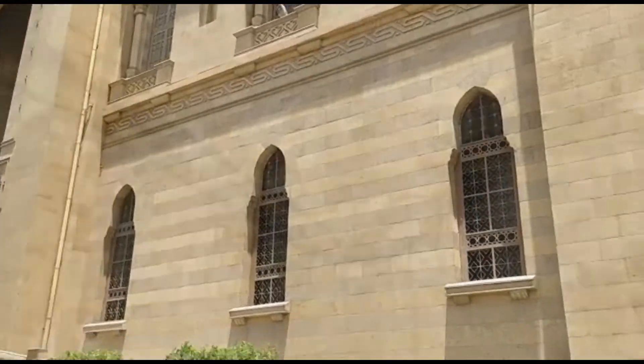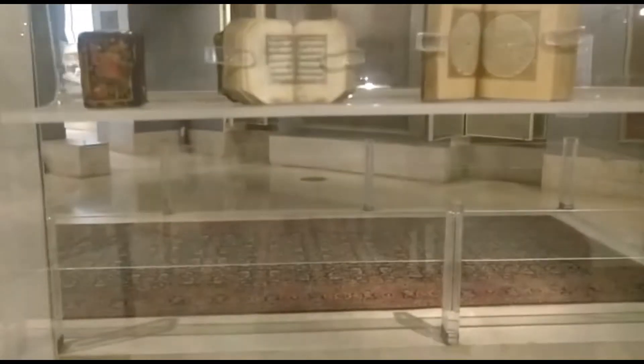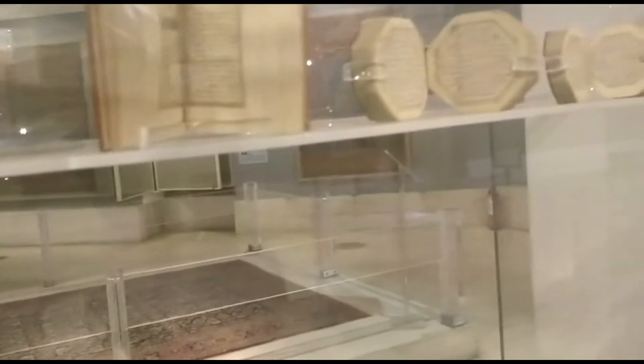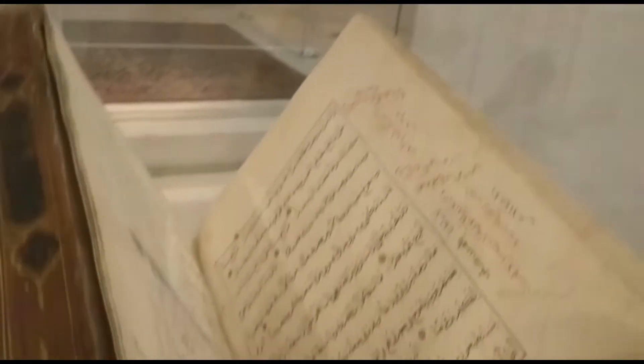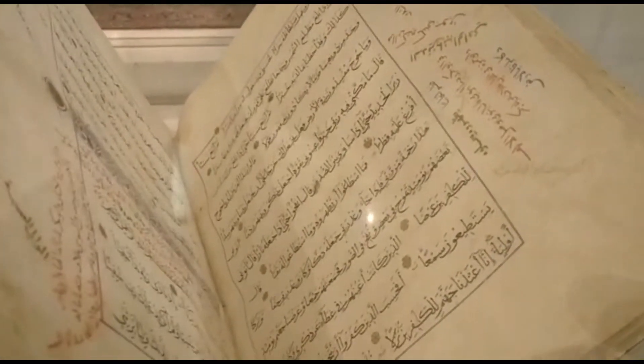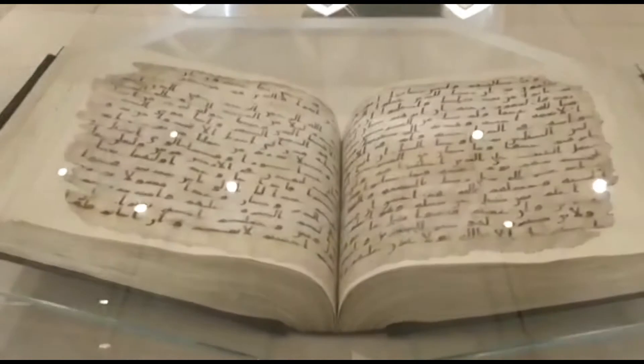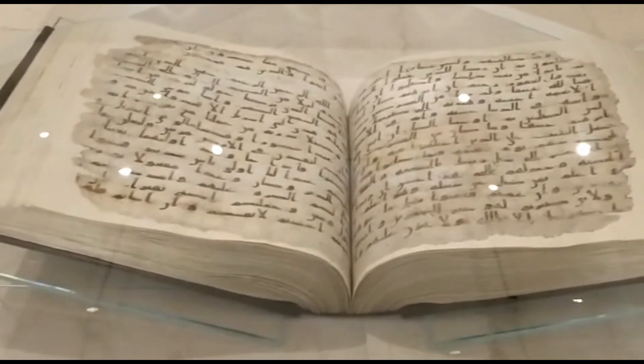So this is the Islamic Art Museum. These are some of the copies of the Quran that they have inside the museum. In this museum they have old Islamic copies of the Quran.